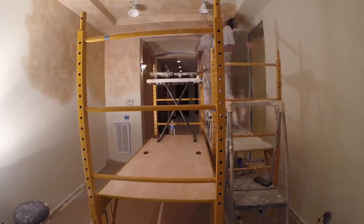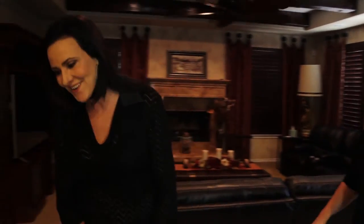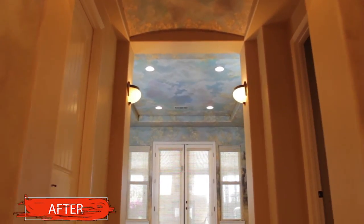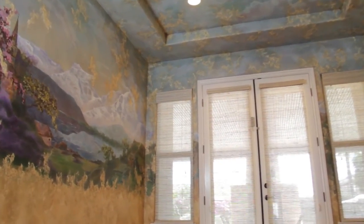After some time of precision artwork, Lisa Bryant is ready to reveal her Switzerland mural to her clients. I put my heart and soul into this one. I worked really hard, and I'm ready to show you. Are you ready? I can't wait. Let's go. Wow. Oh my gosh, Lisa — that is absolutely amazing. Thank you. I cannot believe it.